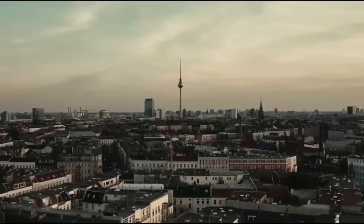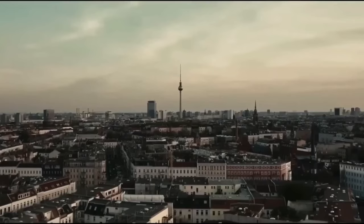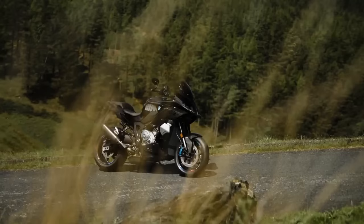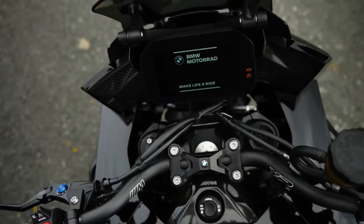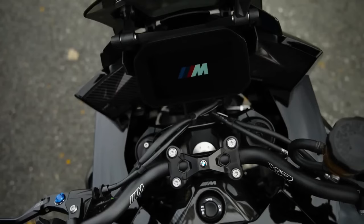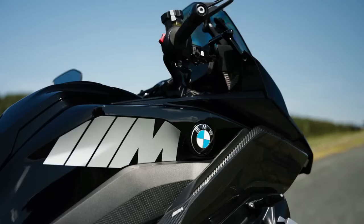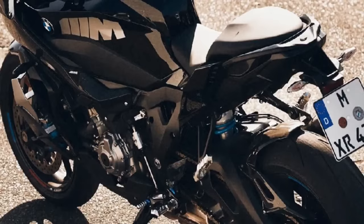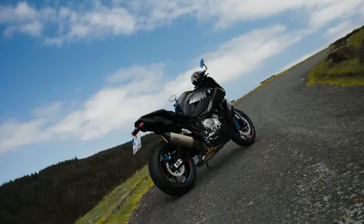The M1000XR will be the third bike in the M series, after the M1000R and M1000RR, launched in 2020 and 2022 respectively. The M1000XR — also called the MXR — will come with the 999cc four-cylinder ShiftCam engine used in the current S1000RR, producing over 200 horsepower and helping the MXR reach a top speed of 280 km/h.